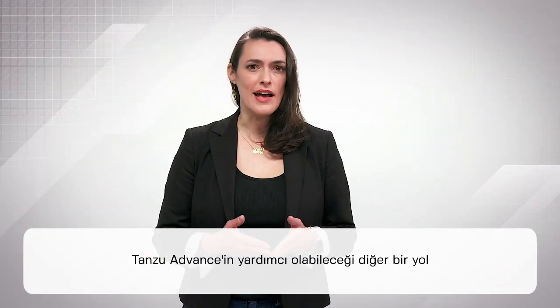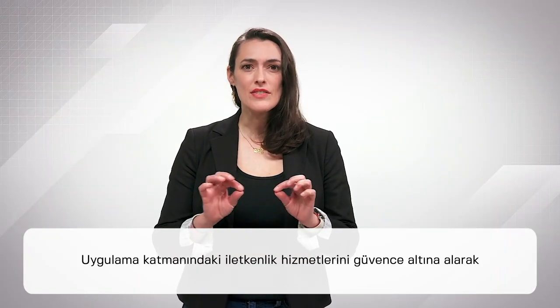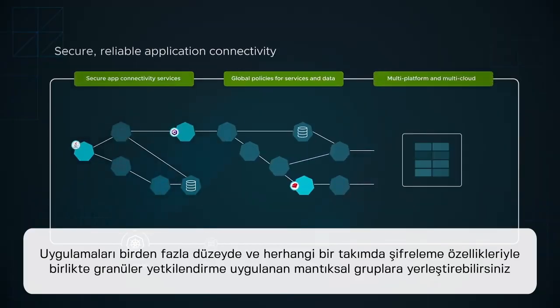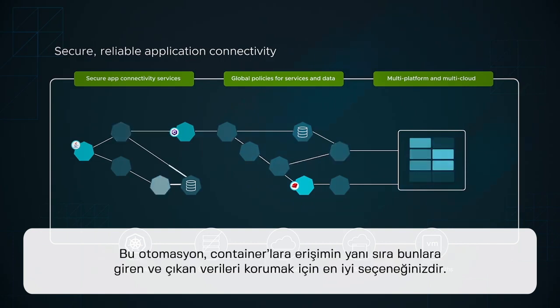Another way Tanzu Advanced can help is by securing the connectivity services at the application layer. You can place applications into logical groups, apply granular authorization along with encryption features at multiple levels, and to any team. This automates your best practices for securing access to containers, as well as the information flowing into and out of them.